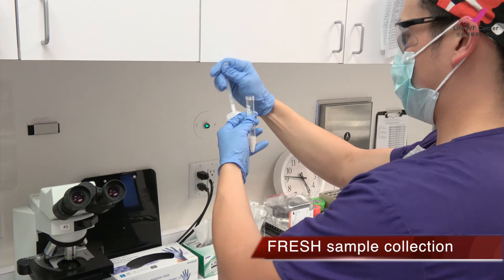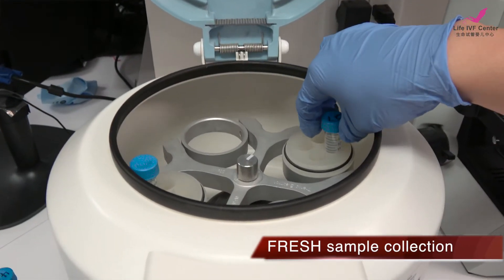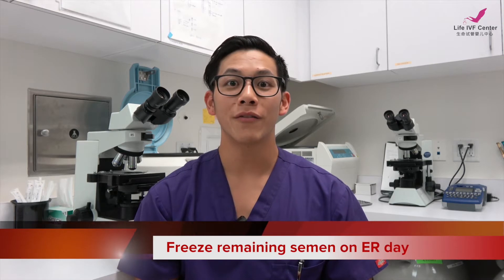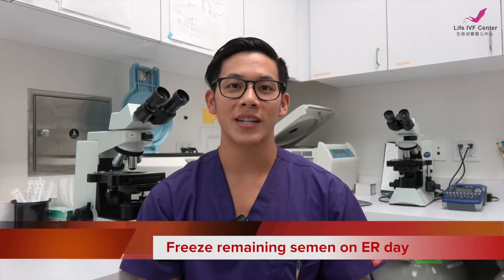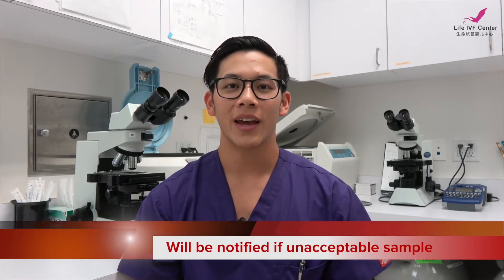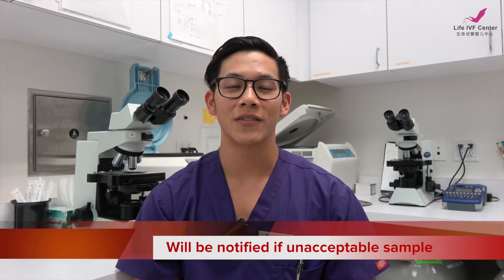To get the sperm, we have a couple of different options. The most common and easiest one is fresh sample collection, which means your partner will come to the clinic on the day of the egg retrieval, do a collection, and we will use that for the eggs. If your partner is going to be unavailable for future collections, another option is to do a fresh collection on the same day of egg retrieval and then freeze the remaining sperm. We will let you know if the collection is sufficient for freezing — it does have an extra fee, but it's convenient because you only need to come to the office once.